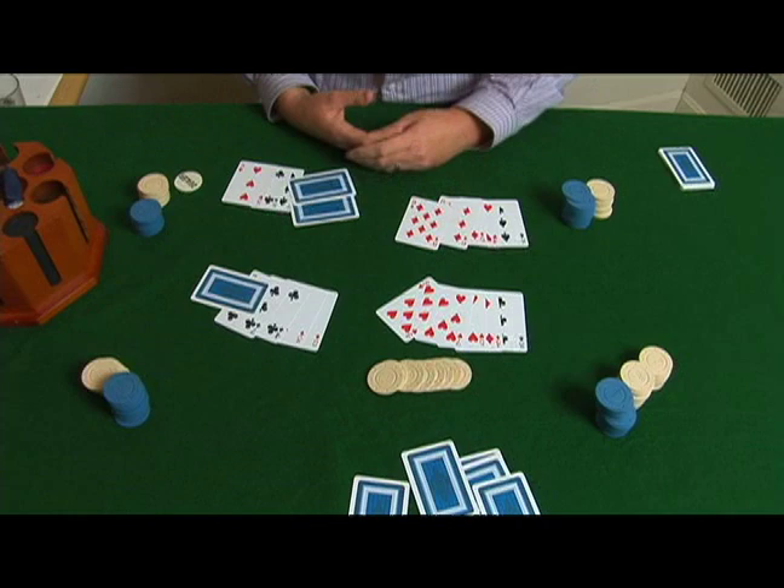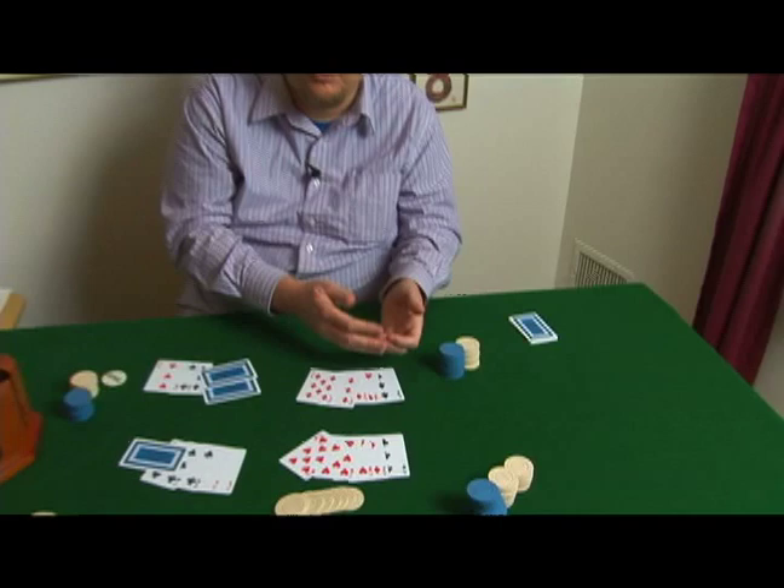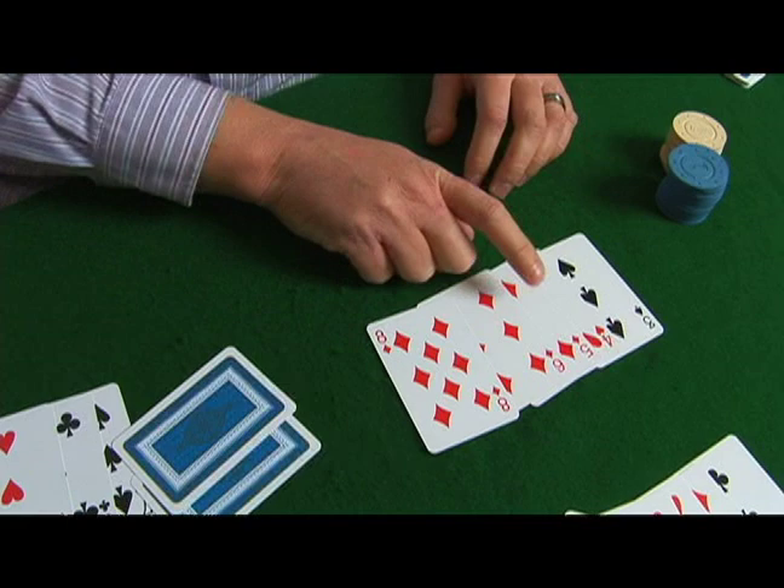There you have it. There's a final round of betting. Let's say, for the sake of the demonstration, everyone checked. Let's look at what the hands are at the showdown. Small blind reveals an 8 low of 8, 6, 5, 4, 3.